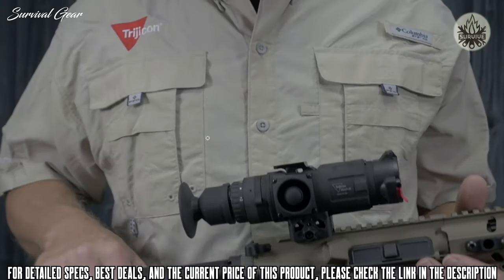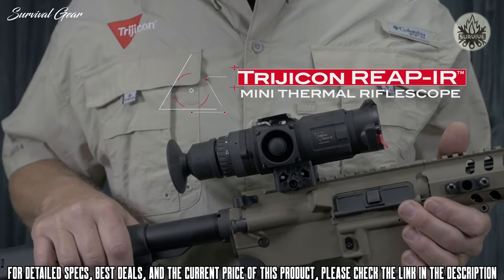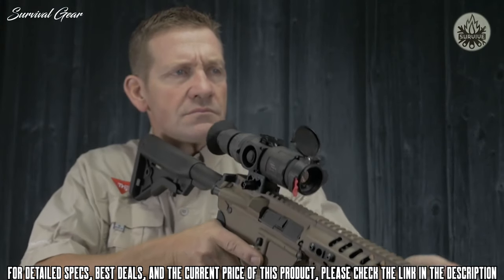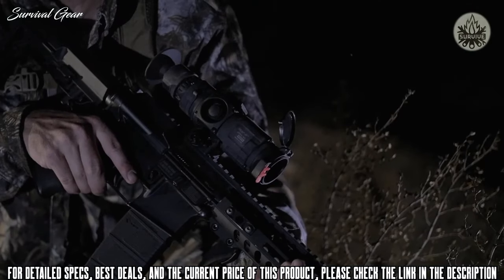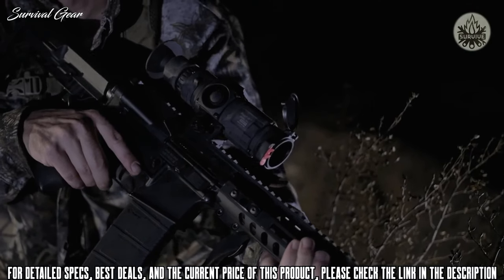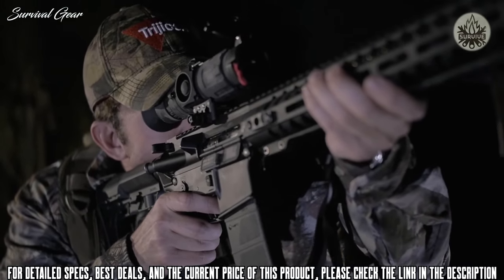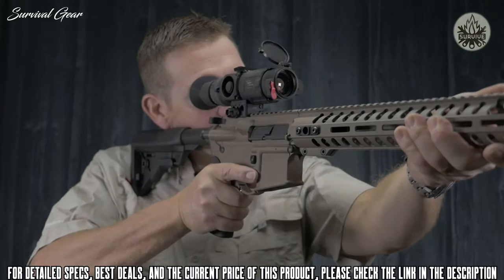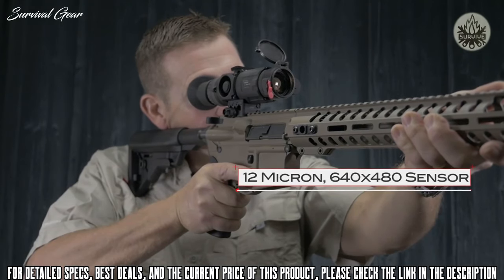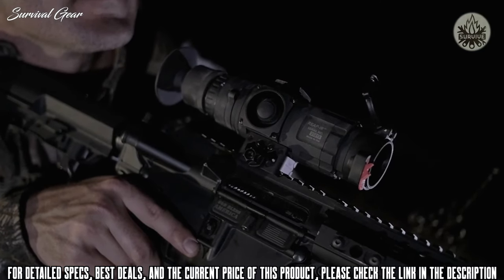The Trijicon REAP IR mini thermal rifle scope is a small, light, and powerful thermal rifle scope that lets you engage targets in any light. It's trusted by the most demanding shooters and hunters requiring speed and accuracy for nighttime use. Like all Trijicon thermals, the REAP IR offers the best thermal image quality available today by utilizing a state-of-the-art 12 micron 640 by 480 thermal image sensor and top quality optical components.